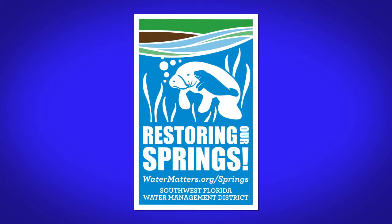Well, Nick, this sounds like a great project. And if you want more information about this project or any other project that the District is working on to help protect and restore our springs, visit watermatters.org.